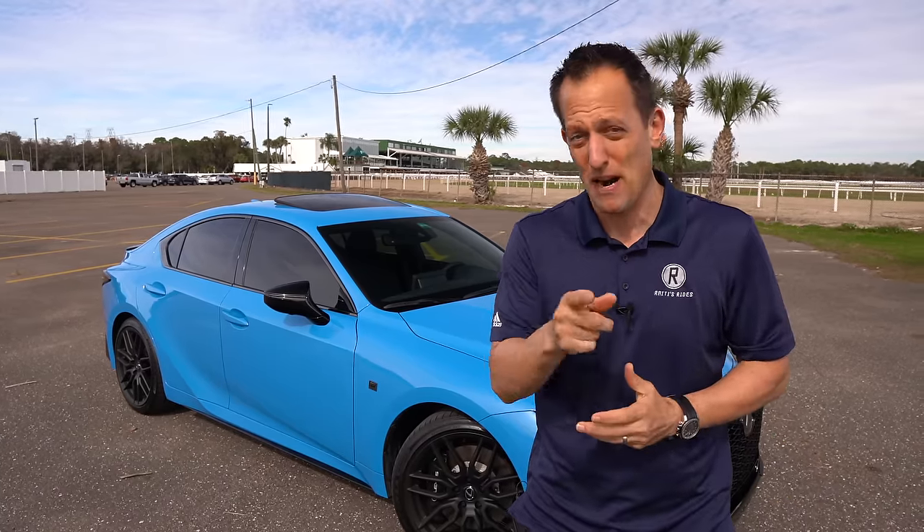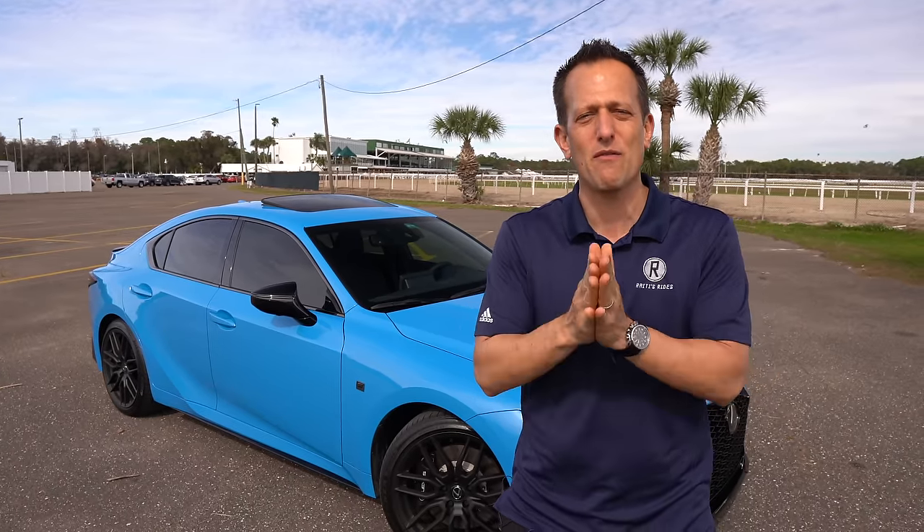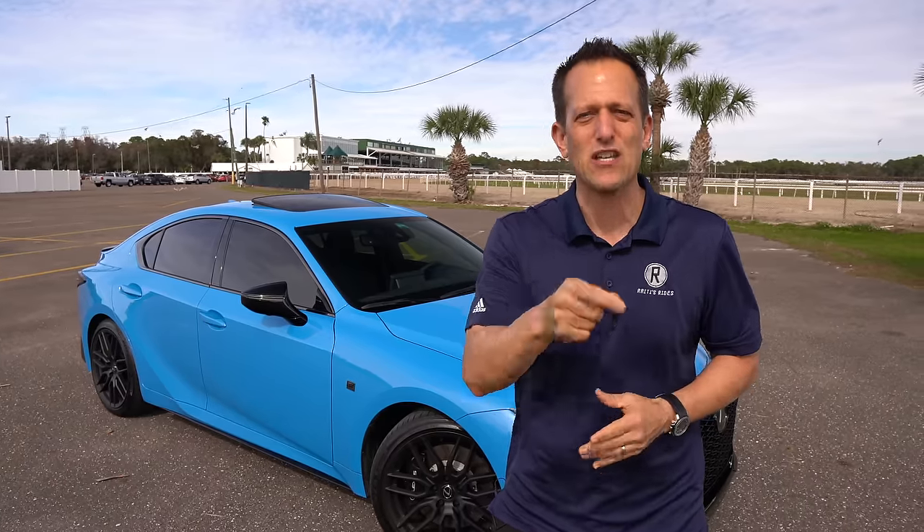Let me know in the comments: are you going the Lexus route or the competition's route? If you're new to the channel, hit that subscribe button — I promise it's worthwhile, come back for more. If you're already a subscriber, thank you for being part of the Rady's Rides family. A big shoutout to Stephen Flood Photography for working the camera like a champ as always. I'll see you on the next road.